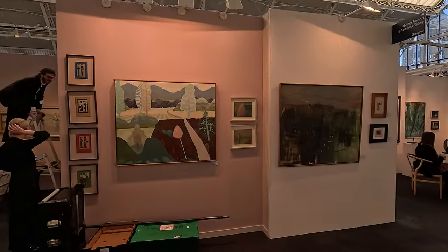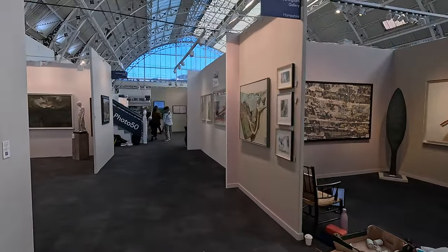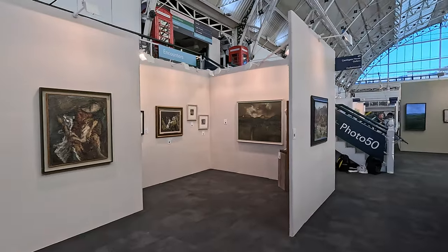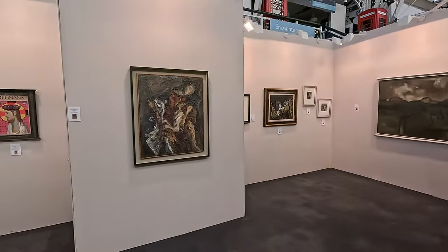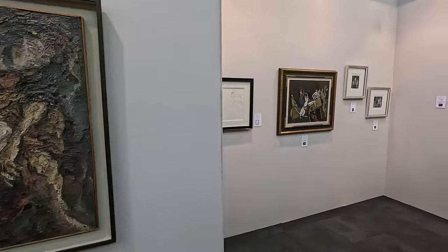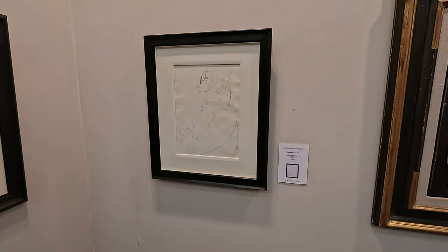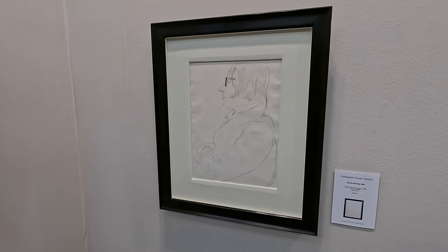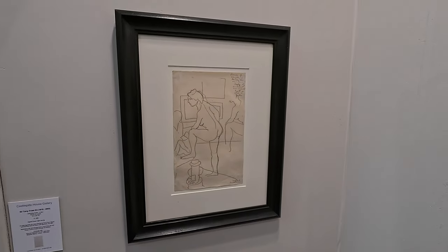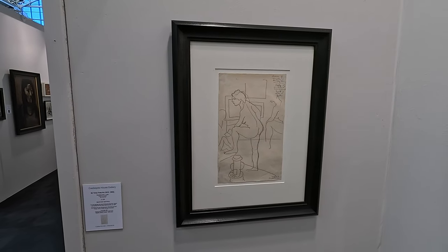Mooching on. Still got people setting up as you can see, because I think the press view is literally just a couple of hours before the whole thing actually kicks off. The Hoss Gallery — David Hockney drawing, £44,000. Interesting. It's a Terry Frost — that's quite interesting, a Terry Frost drawing. That's so much cheaper — £1,900. Surprisingly affordable. I actually quite like it.